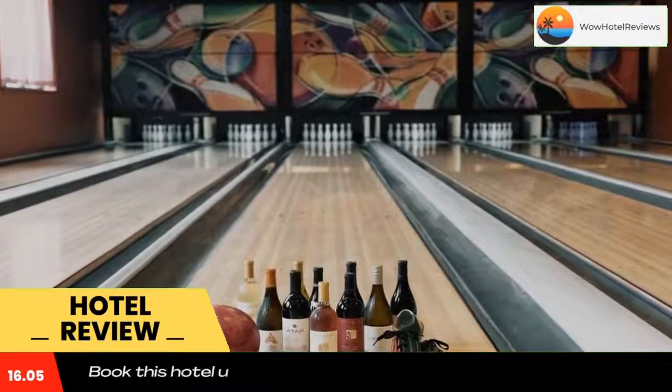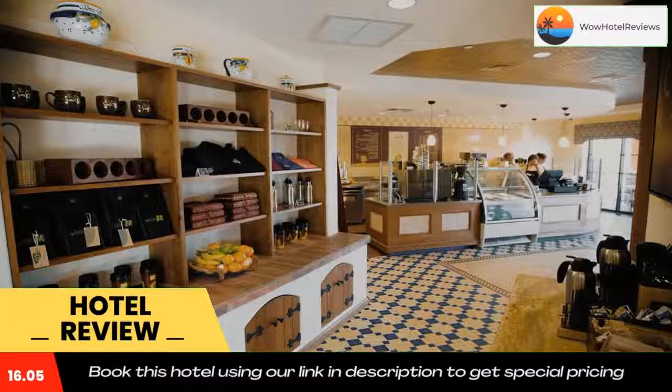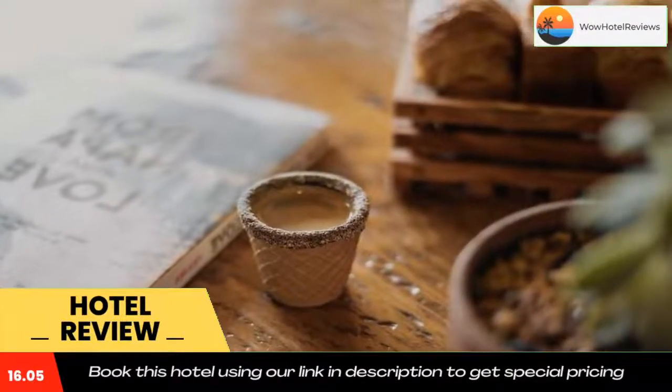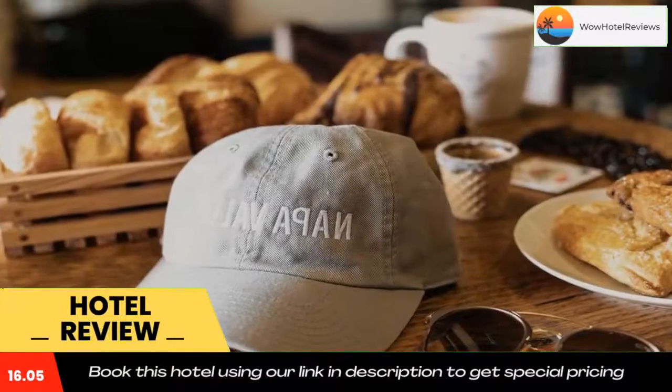Five-Town Grocery offers a taste of the five towns that make up Napa Valley. Selections range from house-made pastas and signature sandwiches to farm-fresh salads and freshly baked bread. Use our link in the description to get a special discount on this hotel. Don't forget to like and subscribe to our channel.